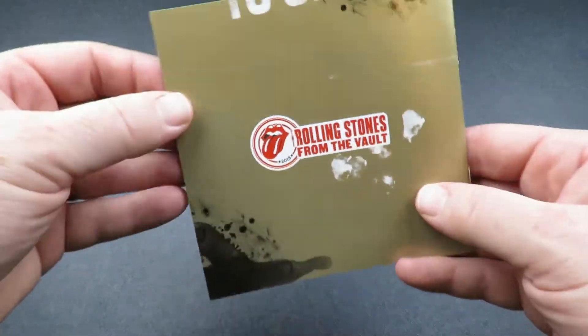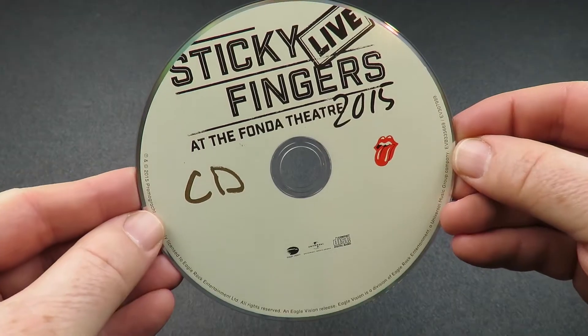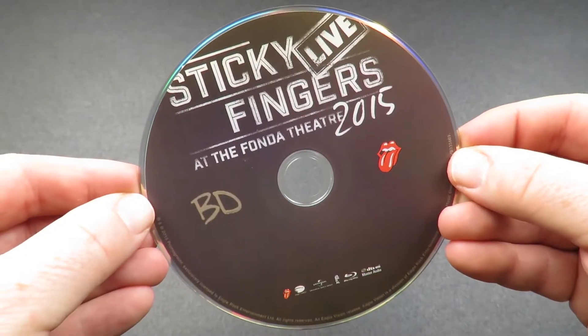Album credits on the last pages. And here's the CD, as well as the Blu-ray disc.